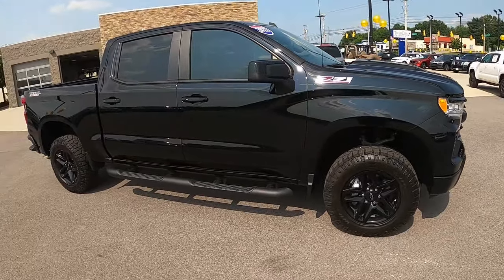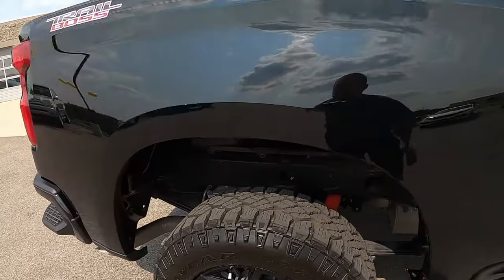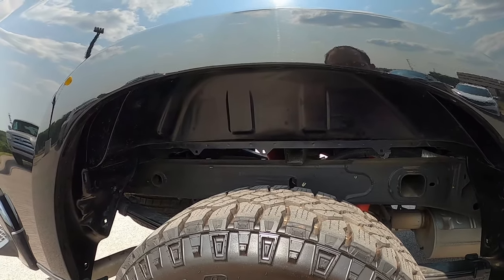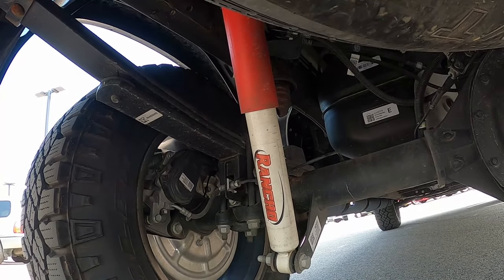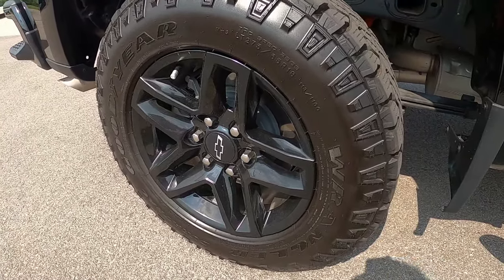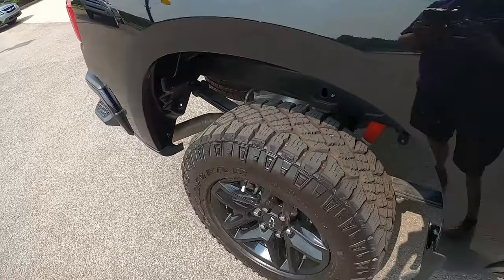What makes this thing a Trail Boss? If you look in the wheel well, you'll see a lot of space between the tire and the wheel arch. The Trail Boss comes from the factory with two additional inches of ground clearance over your standard Silverado four-wheel drive. Underneath you'll see Rancho mono-tube shocks from the factory. This one is spec'd with standard 18-inch black aluminum wheels.